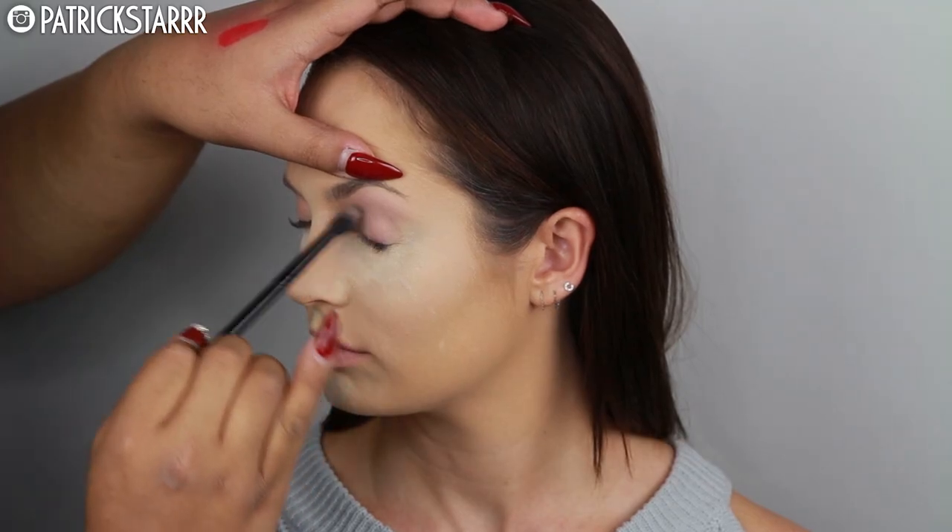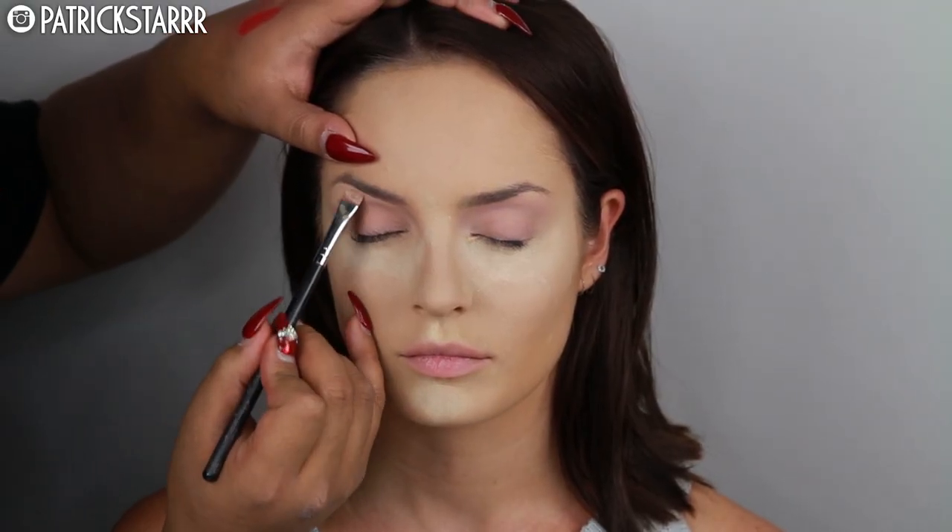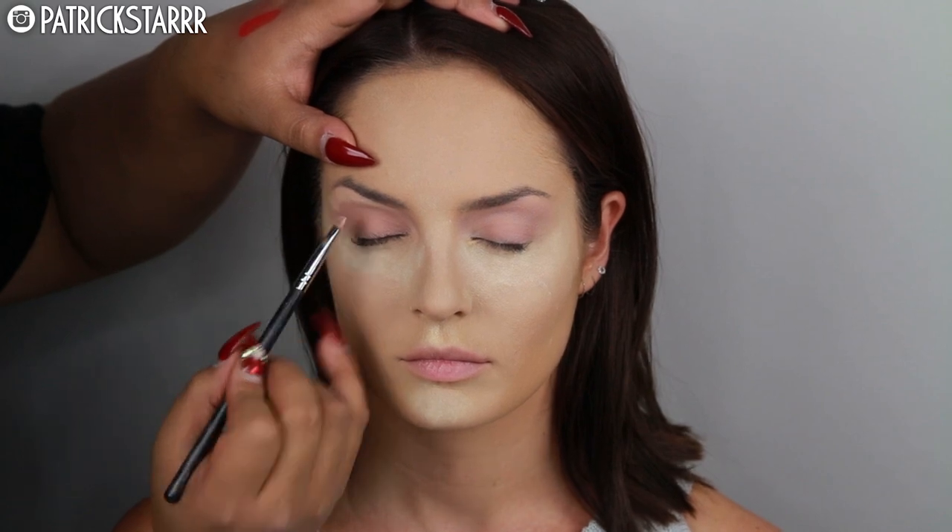Next I'm going to take the Laura Mercier translucent powder and just bake her face and set everything immediately. I like to set the under eyes first so when she laughs it doesn't crease — this is already crease proof. She was laughing because she's never baked her face before, so this was an interesting first experience. Next I'm going to apply the Paint Pot Painterly on her lids and snatch her brows with MAC concealer in NC20.